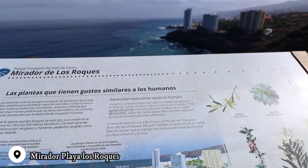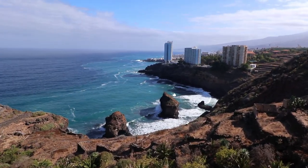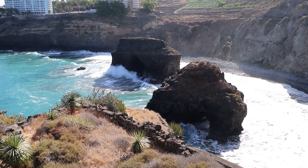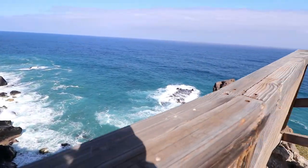Playa de los Roques is named due to the profusion of volcanic rocks around it. The two biggest ones are Roque Chico and Roque Grande, and what's interesting about them is that they have a hole in them through which the water can pass.